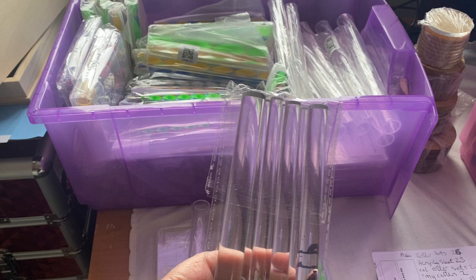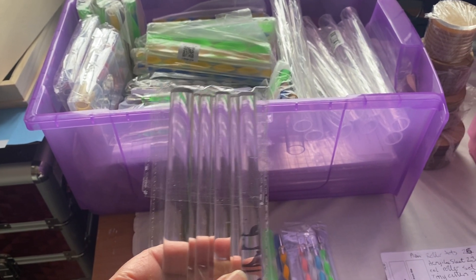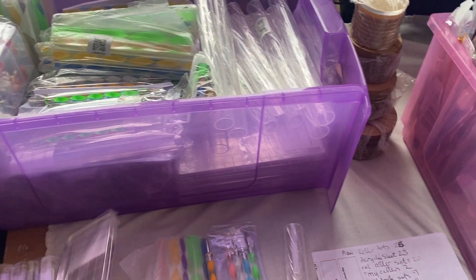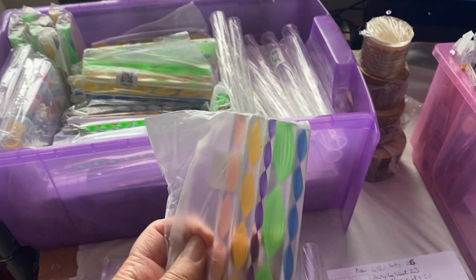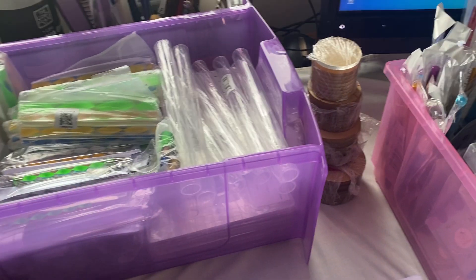I've got 20 of these sets of rollers — the clear rollers — five different sizes in each set. 10 of these hollow rollers, 20 clear plastic acrylic sheets, and 20 of these rollers again with the different sizes, but in nice colours which are pretty.